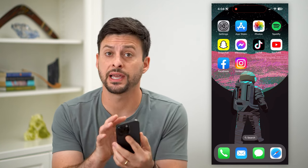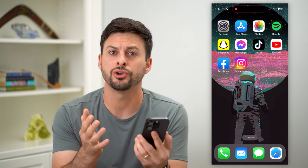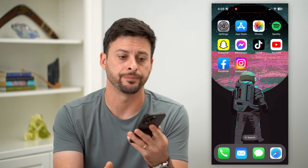Here's why iMessage is sending from your email address instead of your phone number. If you're sending or receiving messages through iMessage but it's using your email address, I'm going to show you why that is and how to change it.